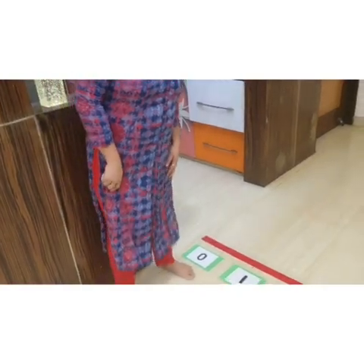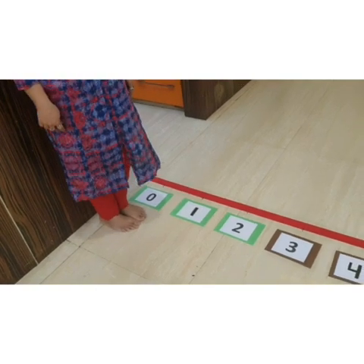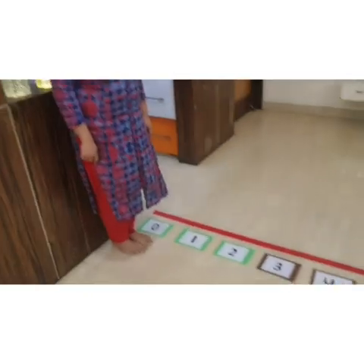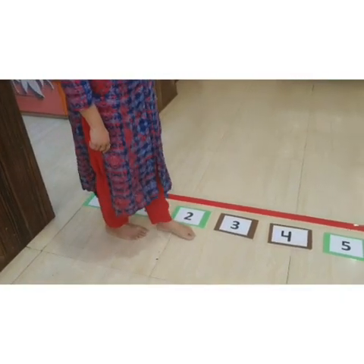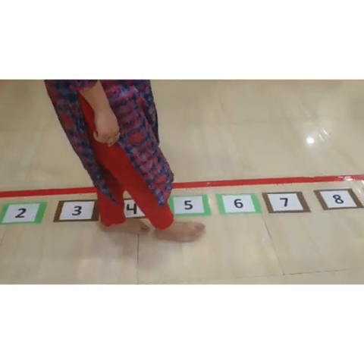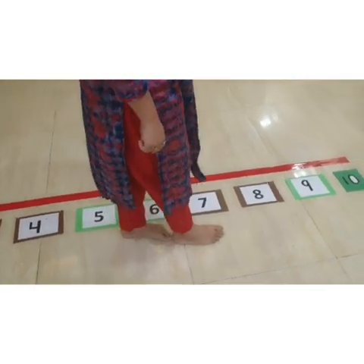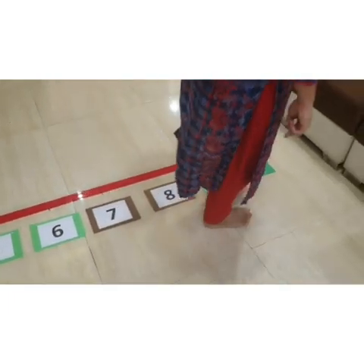It starts from 0. Now, this number line moves from left to right. We will walk on this number line and say the numbers aloud. Ready? 0, 1, 2, 3, 4, 5, 6, 7, 8, 9, and number 10.